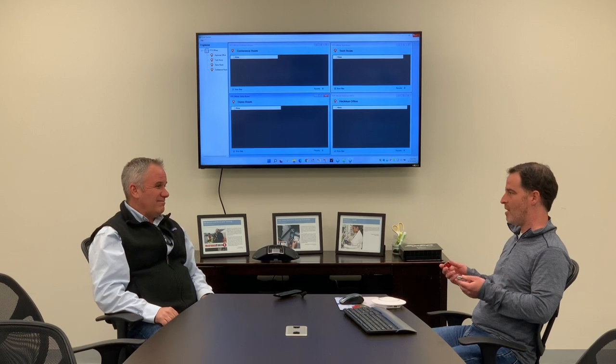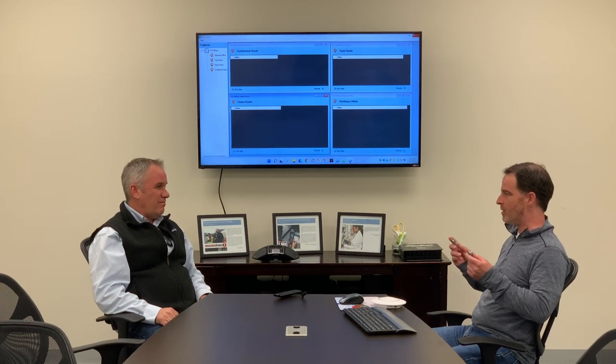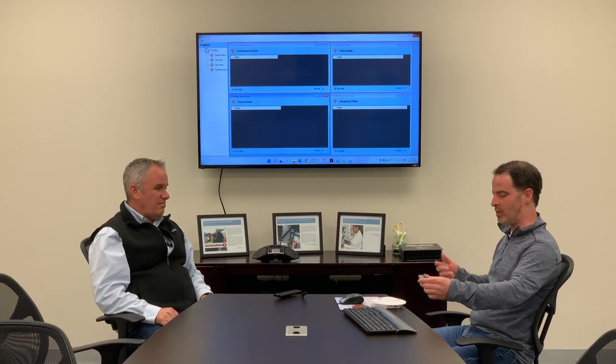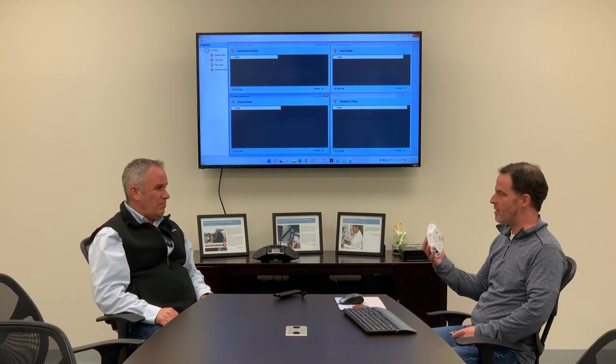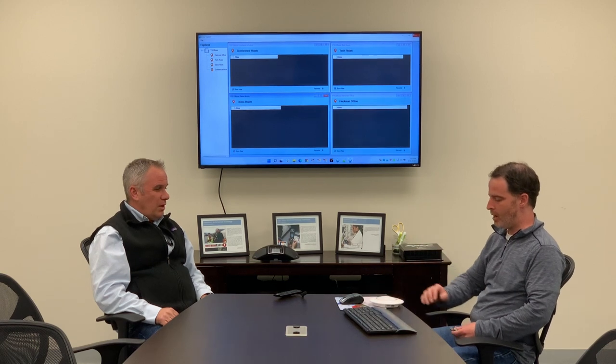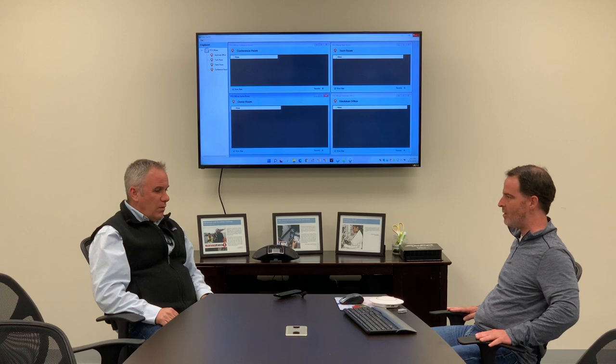Hey Brad, we just released Clearstream 7.0. We have all these great new features. One of them is BLE tracking with Zebra BLE beacons. These beacons last for like two to five years to track anything really — personnel, different types of equipment. We also have these affordable gateways that you can install throughout a facility to track them. Do you have any ideas for how we could show people in a nice video how these work?